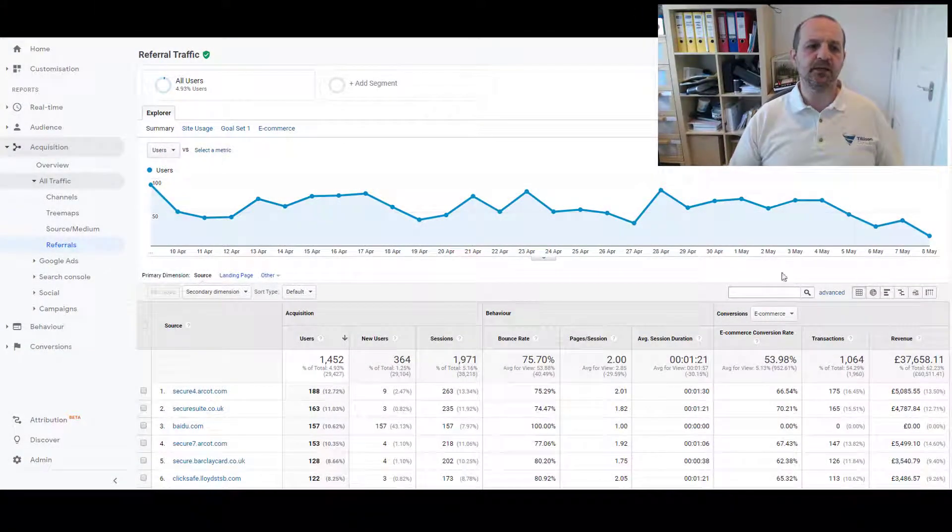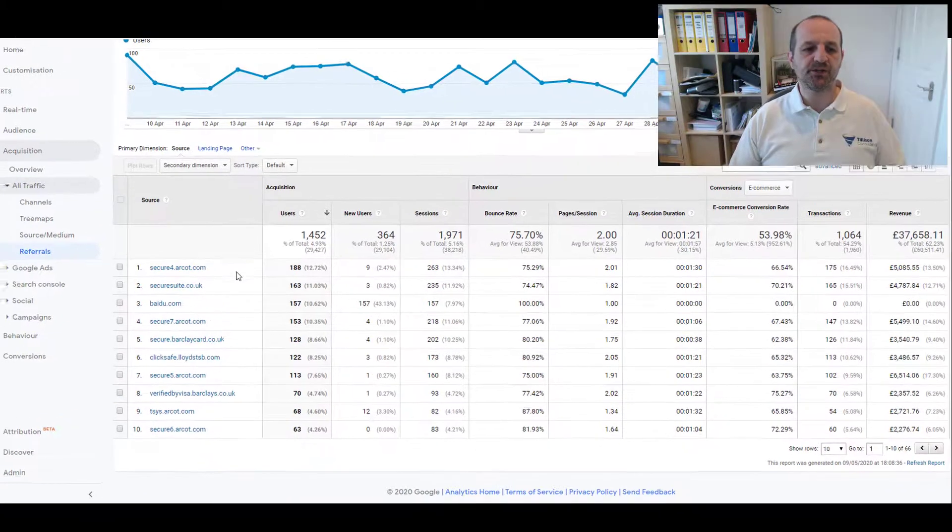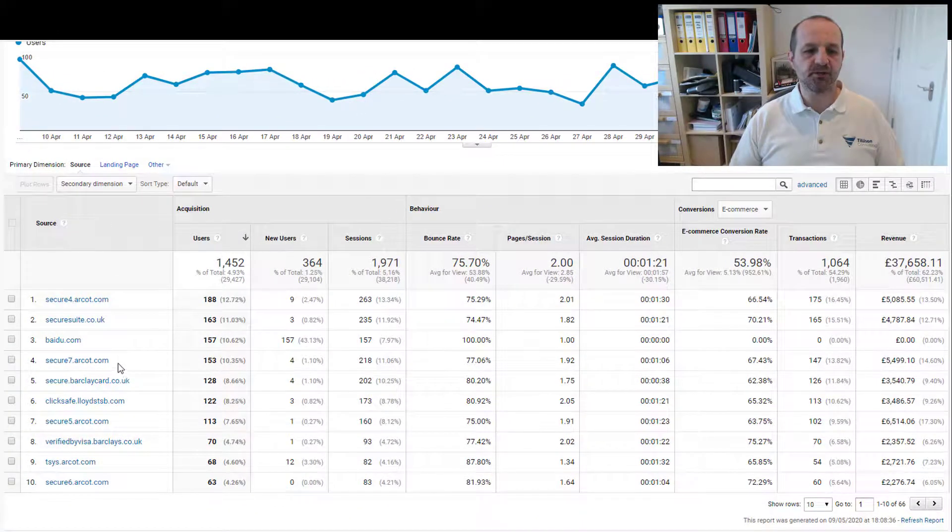Let me show you how that data shows up in Analytics and how we can optimise the Google Analytics settings to stop that. Where you will see this in Google Analytics is if you head into Acquisition, All Traffic, and then Referrals. You'll then see secure.arcot.com, secure7.arcot.com, secure5, tsys.arcot, secure6.arcot.com — a multitude of different servers they're using to balance the load, but they're all coming from that same domain, arcot.com.